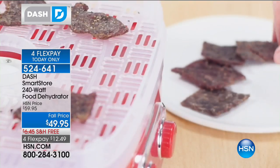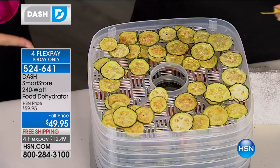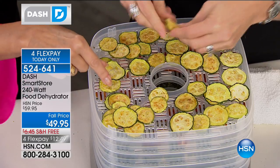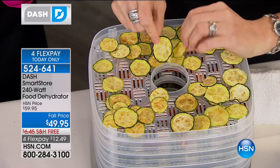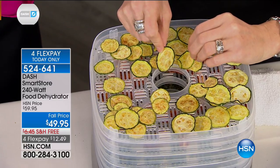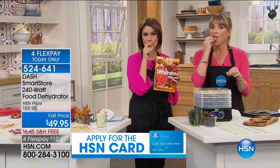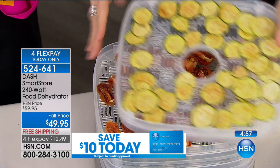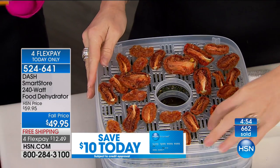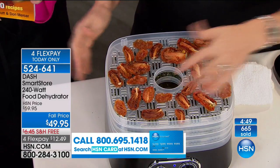Susan calling from Colorado has just ordered hers. Susan, welcome — you're on with Alice. She says: 'I am looking forward to getting this. I buy my dehydrated fruit quite a bit, and now I'm going to be able to make my own.' Fresh tastes so much better — you're going to love it, Susan. What do you like to dehydrate? Mainly fruit and bananas especially, and beef jerky — she'll try that. You can't mess it up — just dip your beef or chicken in a little of your favorite sauce, then put it in the dehydrator.